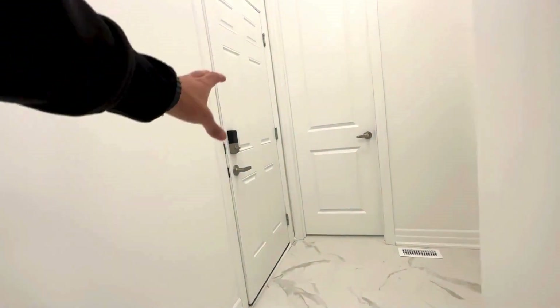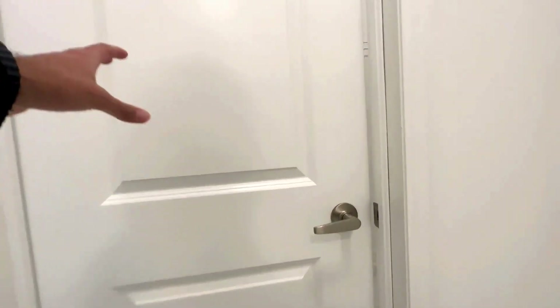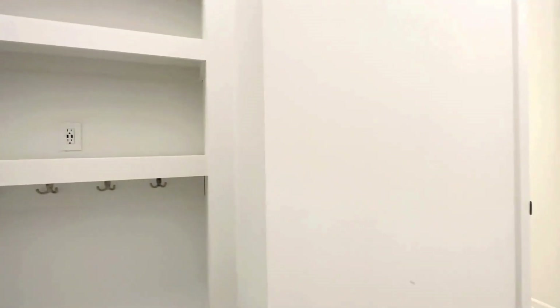Over here you have your walk out to the garage. You have four parking spaces, two in the garage and two in the driveway. And here is the closet space, a bit of a mudroom area. You have also additional shelving over here, which is absolutely great.